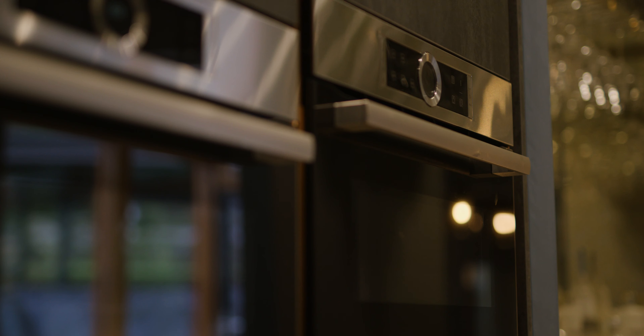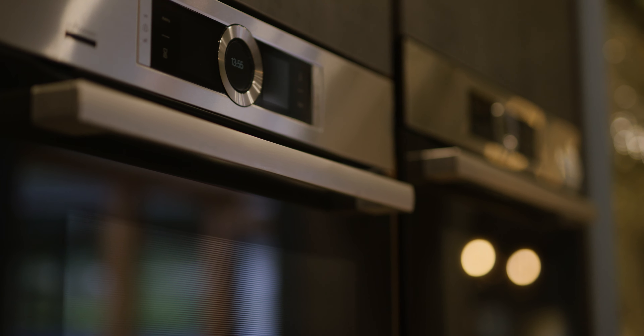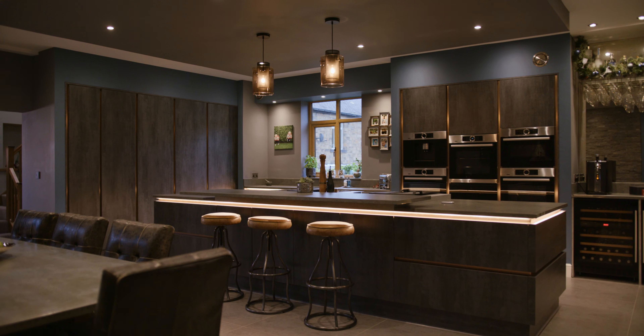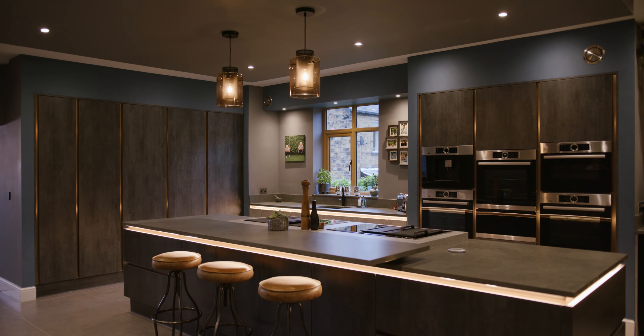We first heard about Ren Kitchens probably at our old house, because we thought about changing the kitchen in our old property. But then we found this — our forever home — and there was already a Ren kitchen in it, really good quality, really usable. The only thing was it had more of a country feel, lighter colours, and we wanted to be a bit more modern.